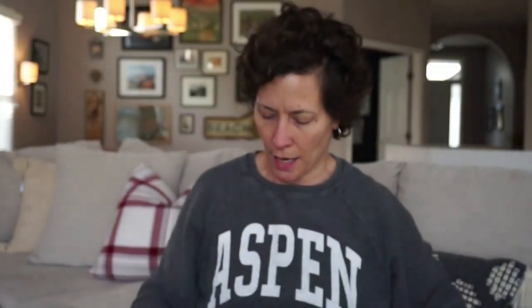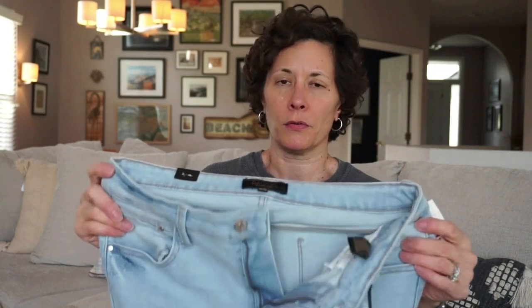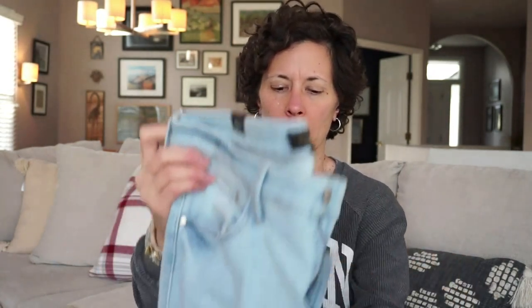The next thing I got is a pair of jeans — this is a Rachel Roy, size 10. It has some stretch. I like the denim color, it looks really cool. Mid-rise girlfriend style. I'll try them on and see. Jeans are a hard one for me to fit, but we're going to give this a shot — never know until you try.